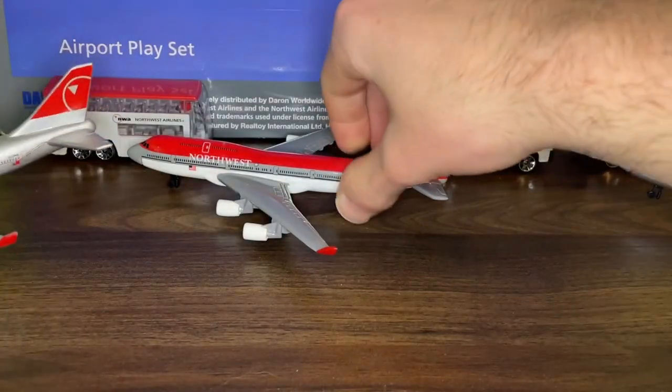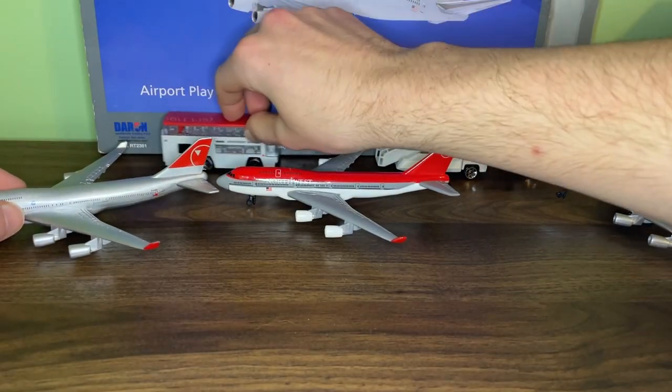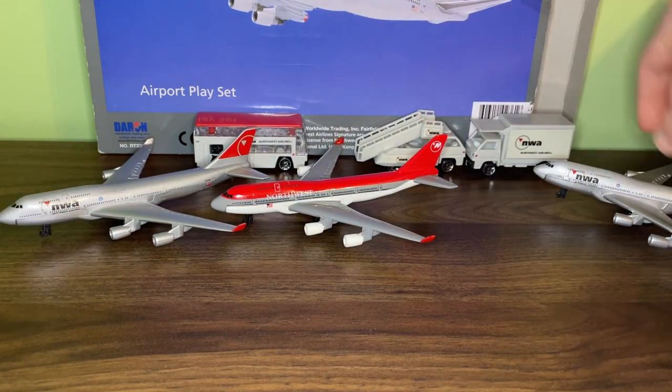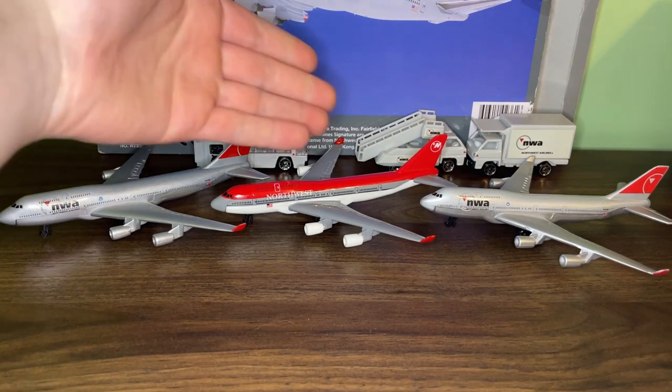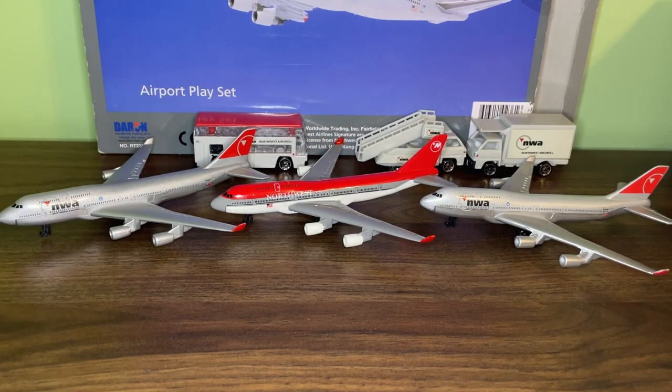That pretty much is all for today's video. Thank you all so much for watching — let me know down in the comments what your opinions are on this model. I usually don't share strong opinions in review videos because I typically like the liveries, but I really wasn't a fan of the NWA livery. Let me know in the comments whether you like the NWA livery better or the bowling shoe livery and if you think they should have kept it. Once again, thank you so much for watching, please remember to like and subscribe, and I'll see you all in the next video.